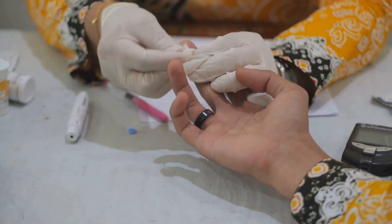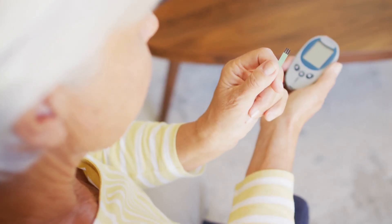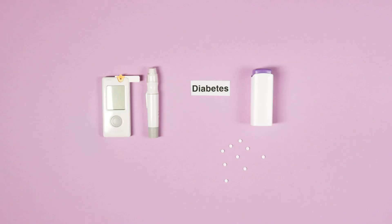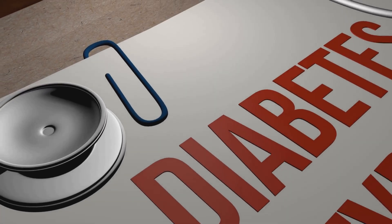NCLEX tip: illness raises blood sugar, so more insulin is needed. Beta blockers mask hypoglycemia symptoms. DKA is common in type 1, and HHNS occurs in type 2.